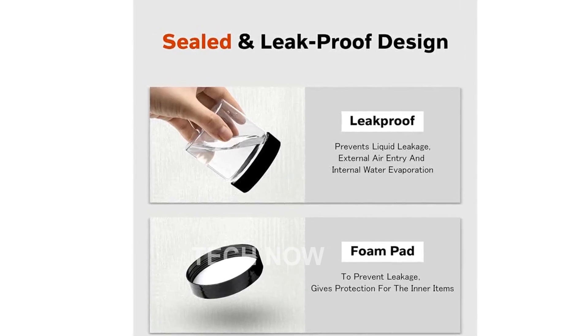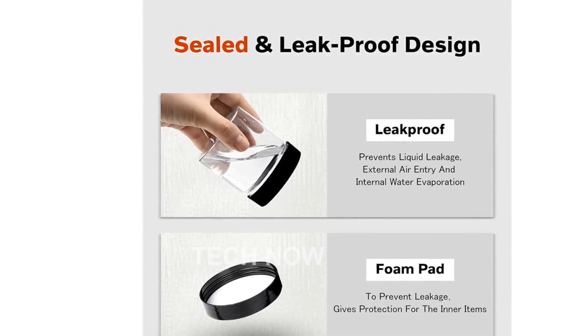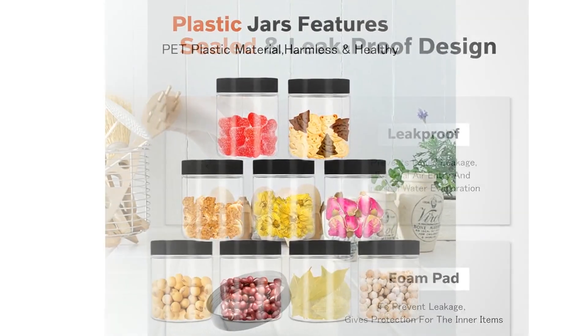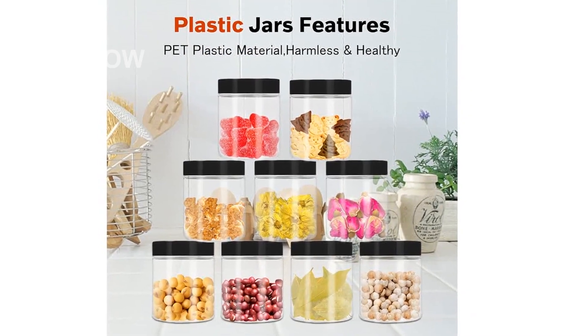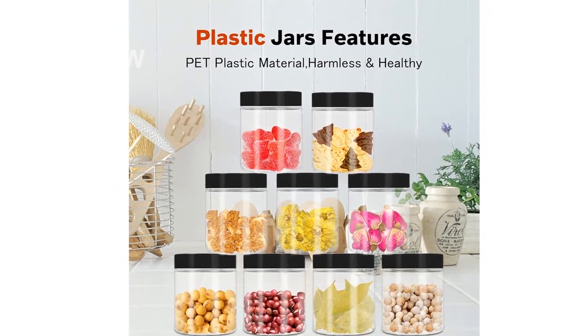Introducing our reliable and durable plastic jars with lids. These jars are the perfect solution for all your storage needs. Whether you're looking to store food, DIY materials, or household items, these jars have got you covered.